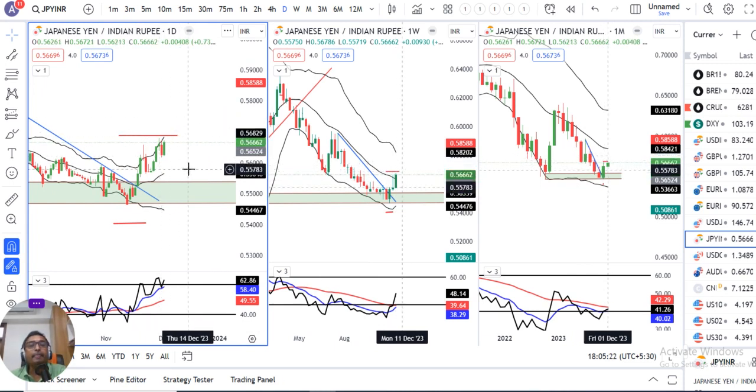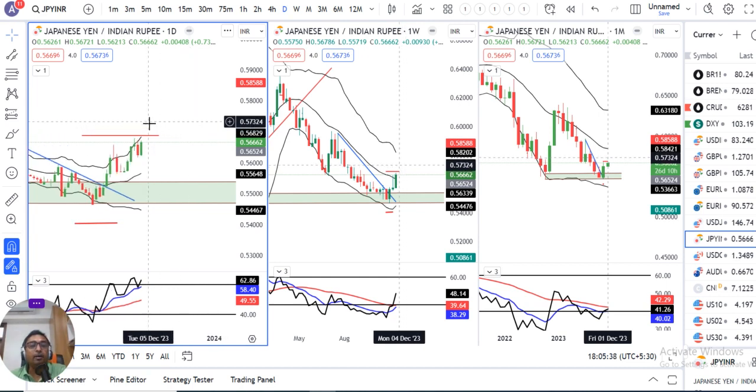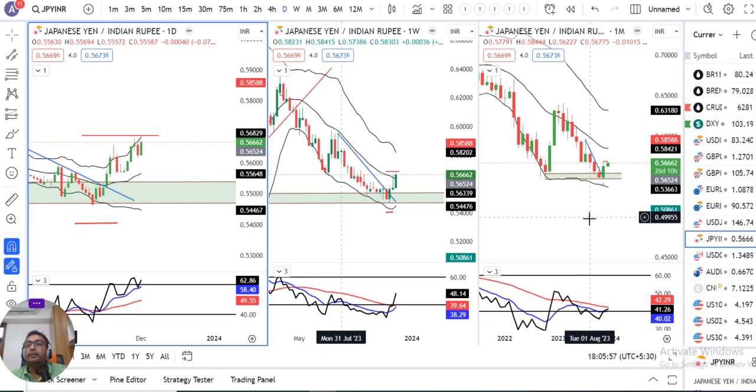There are higher possibilities for yen-INR from the long side — trading from the buy side may give better results. But that doesn't mean buying on the day itself; rather, look for a pullback so that you can have a better risk-reward. This concludes the dollar-yen and yen-INR weekly analysis. Hope the presentation is of good value to those exclusively interested in this kind of analysis. Wishing everyone a nice weekend.